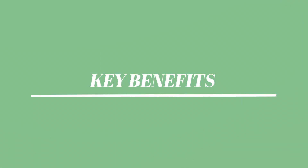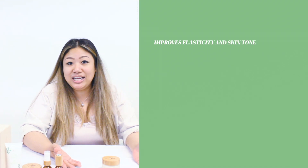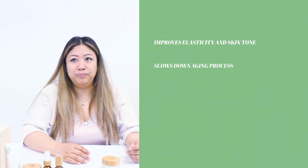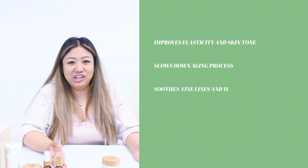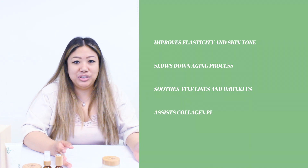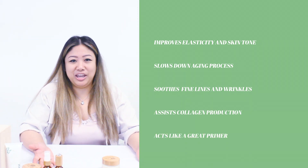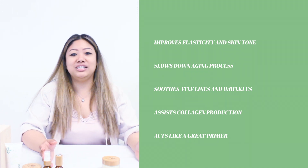Some great benefits of our Amaze cream: it helps improve elasticity and skin tone, helps slow down the aging process, helps soothe fine lines and wrinkles, assists collagen production, acts as a great primer for makeup application, and is high in antioxidants.